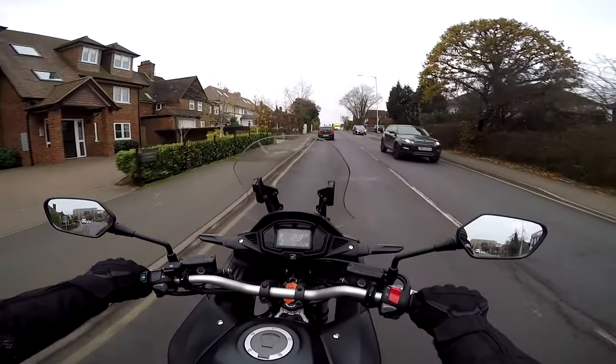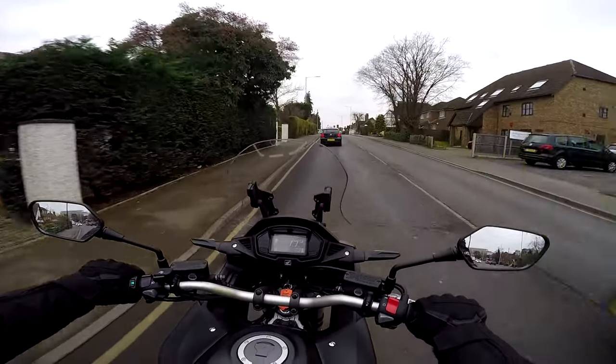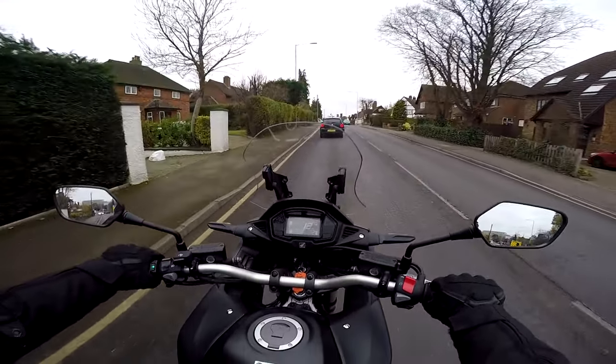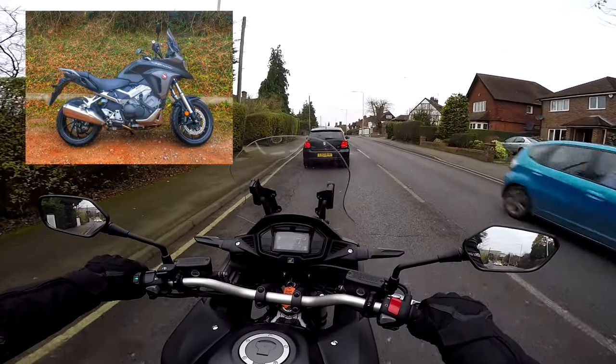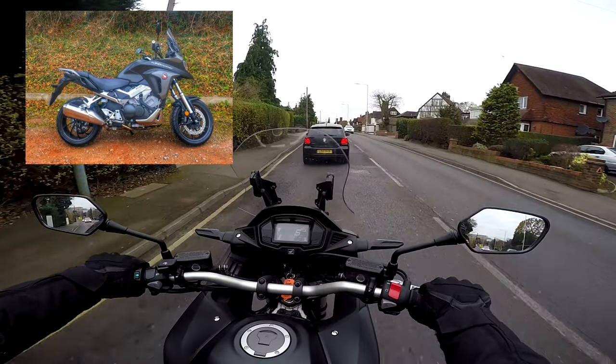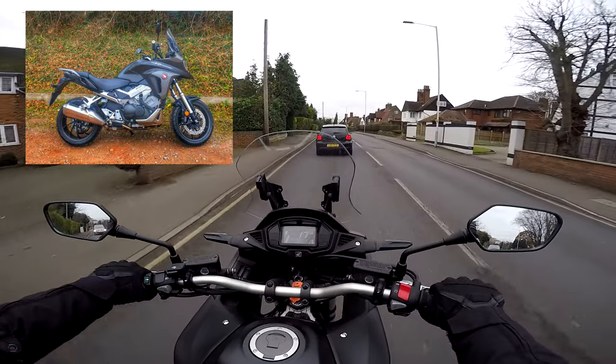Hey kids! It's the Mist & Fly here, hope you're well. Out and about on another bike review. Very exciting today, because not only is it a new bike to me, but it's a new bike configuration. This is the Honda VFR 800X CrossRunner. It's got a V4 engine. It's the first time, would you believe, I've ever ridden any kind of V4. So very excited to see how this rides.